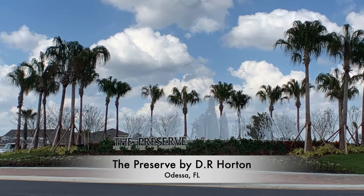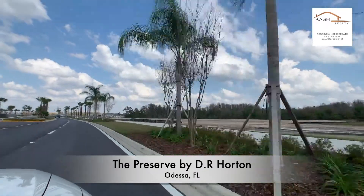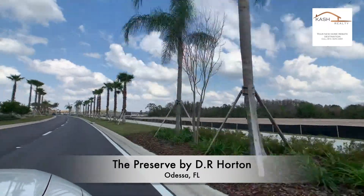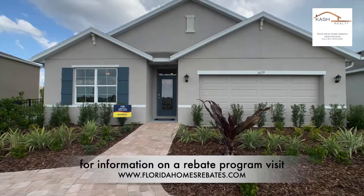Hello Home Shoppers! Today's video is about The Preserve by D.R. Horton. It's a brand new community located in Odessa, Florida, off State Road 54 and a quick two-minute drive to Suncoast Parkway.